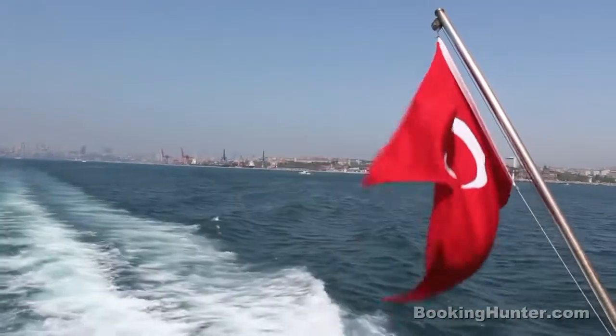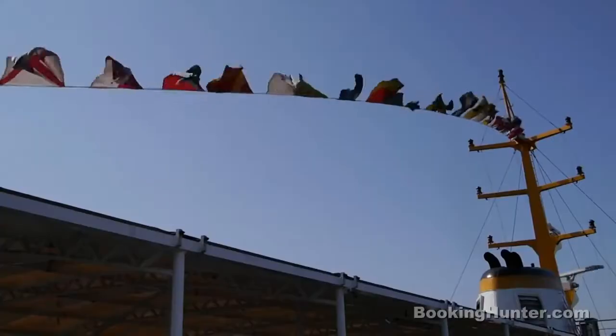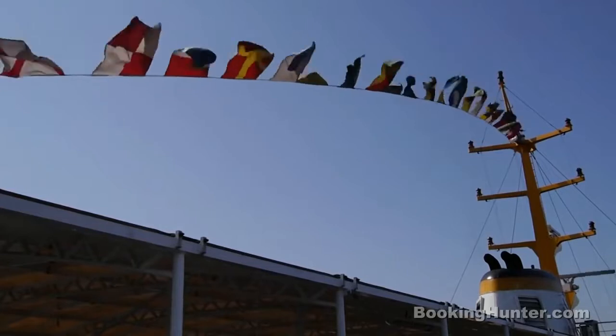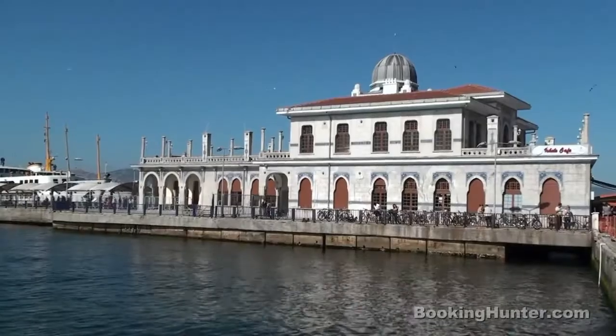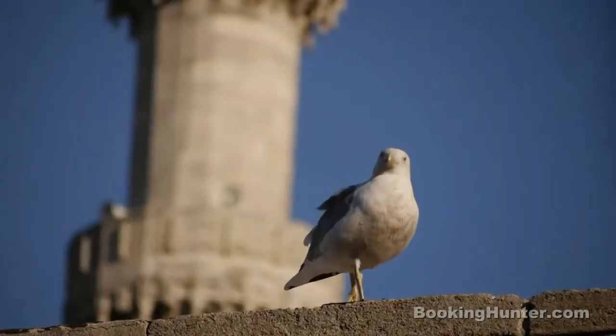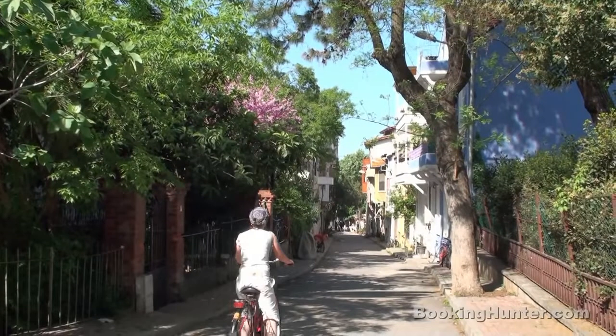Number 5: if you need a break from the crowds, take a boat to one of the tranquil Princes' Islands. It's a great destination for a day's escape, especially as the ferry ride there is very enjoyable. Upon your arrival, you can rent a bike or take one of the romantic horse carriages for a trip around the island.